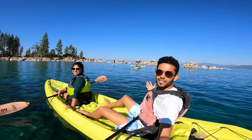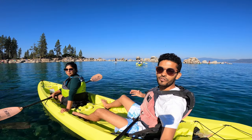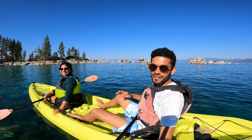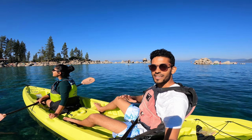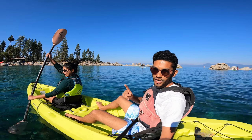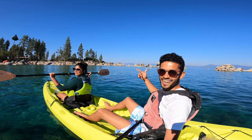Hey everyone! Welcome to another video on Mad Overexploring. We are in Lake Tahoe, the largest alpine lake in North America. We'll be showing you things you should be doing when you're here, but more importantly things you should not do when you're here. So let's get this thing started!